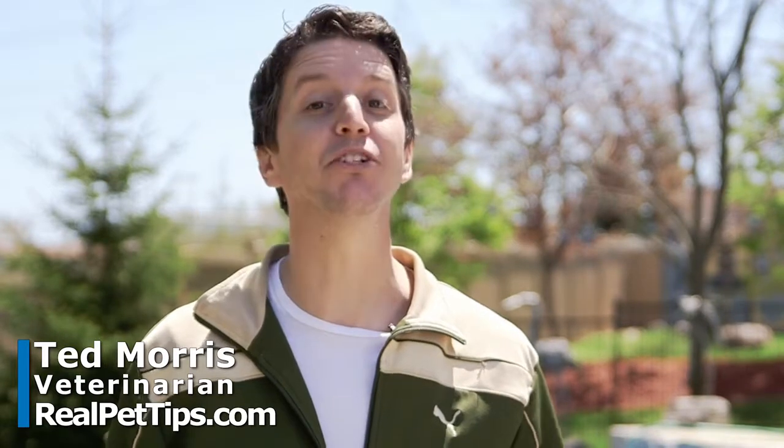Hey everyone, Dr. Ted Morris here for realpettips.com, here to give you a few tips and some first aid ideas if your dog is getting overheated and at risk of getting heat stroke.